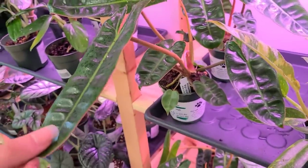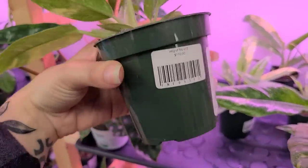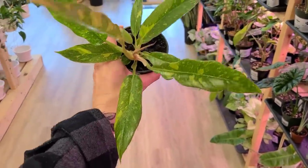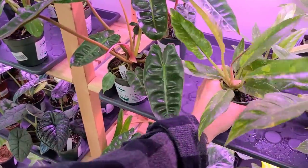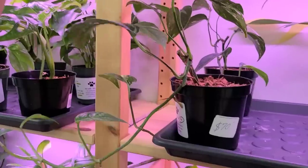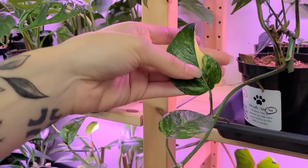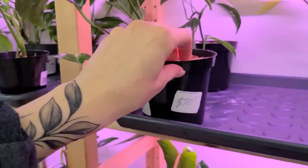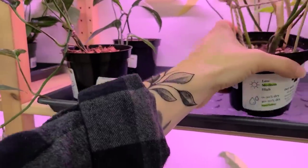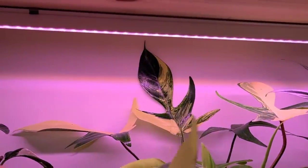Somebody gave me a cutting of the plowmanii. Another cute billetai. Some cute ring of fires for $110 — variegation on these looks really nice. Then we have Epipremnum Panatum Albo for $70 hanging out up here. Very cute — this one grows like crazy. Definitely going to want to give it a pole and let it get really big.